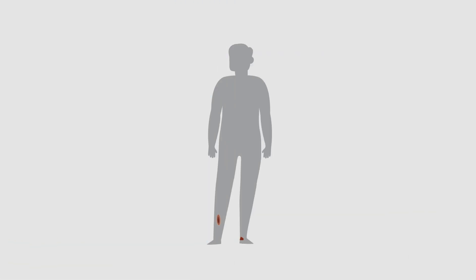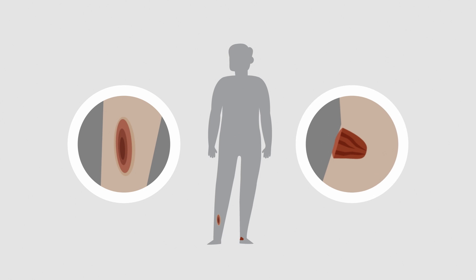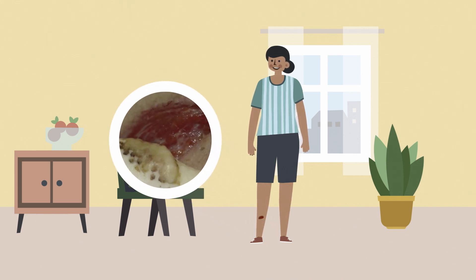Wound assessment is important for all wound types. A simple wound is generally the result of sudden injury to the skin. They can range in depth and can happen anywhere on the body. Simple wounds generally heal quickly and follow a predictable healing process, but simple wounds can become hard to heal if they're not managed properly.